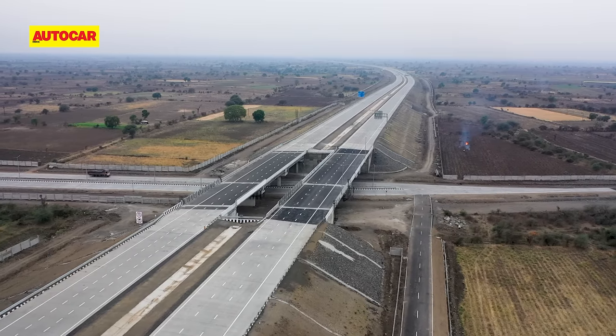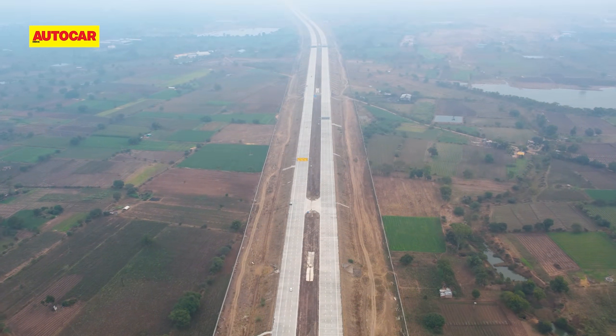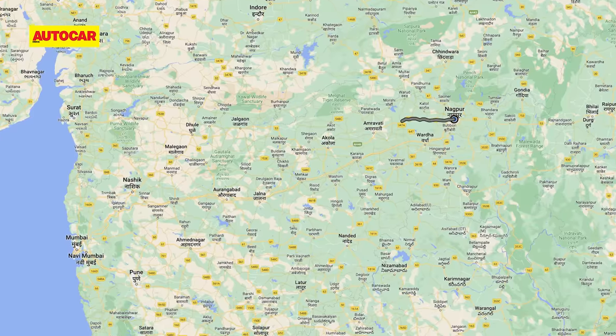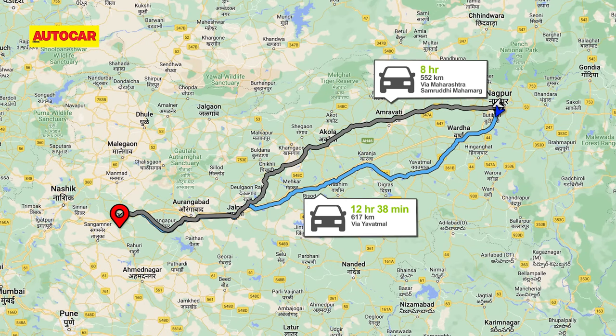The Samruddhi Mahamarg, Maharashtra's latest crown jewel, was recently declared open to the general public for the 520km Nagpur to Shirdi section. So naturally, we had to test it out to get a feel of how much difference it has made — and what better way than a direct comparison with the old road.